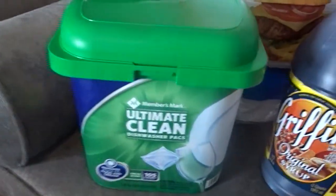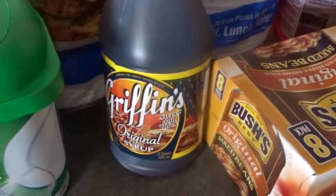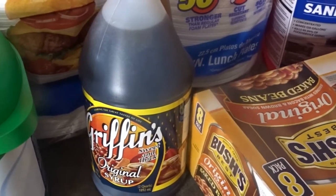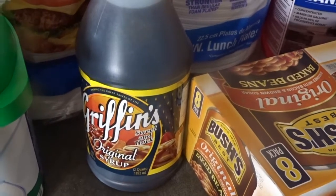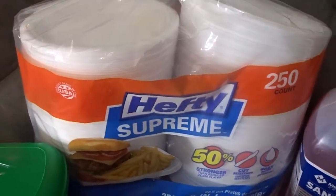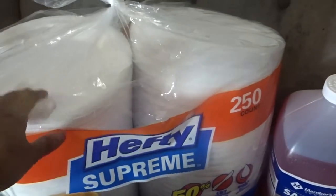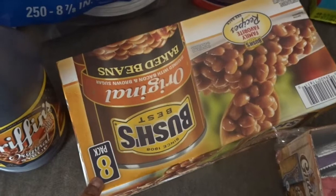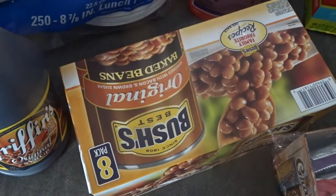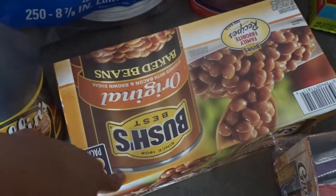I got the Members Mark Ultimate Clean — these are just some little dishwasher pods. We got some Griffin syrup because I have so much pancake mix and waffle mix stocked up, kind of like a pandemic stockpile, and I was like, okay, we're going to need some syrup. We got a 250-count container of plates, and those last quite a long time. I got an eight-count of Bush's baked beans. I've been wanting some baked beans lately, so that's great.